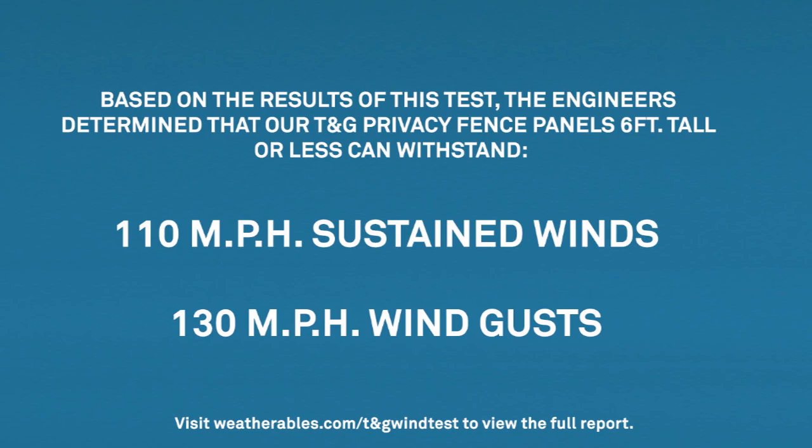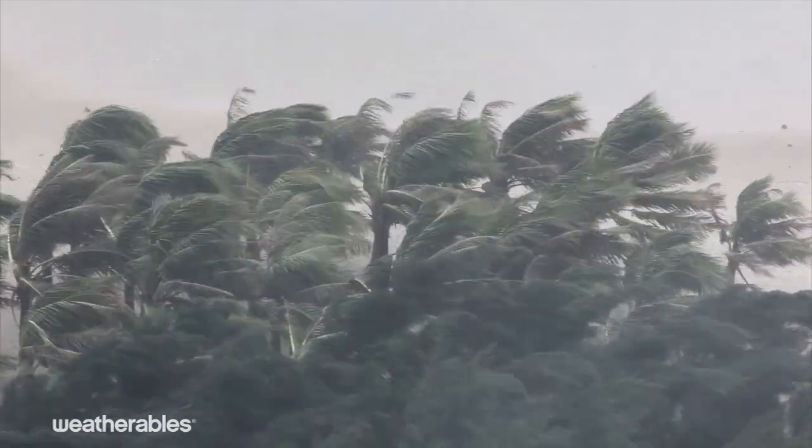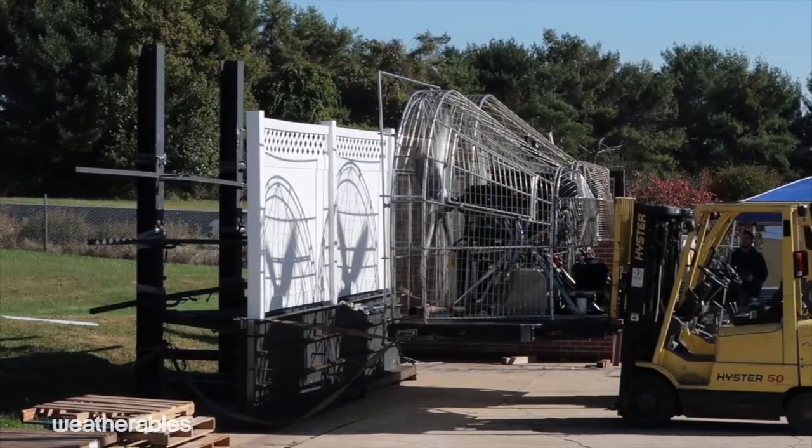Based on the results of this test, the engineers determined that all of our tongue-and-groove privacy fencing that is 6 feet tall and less can withstand up to 110 mph of sustained winds and wind gusts up to 130 mph. Even at wind speeds equivalent to a category 3 hurricane, you can still see that there is no visible damage to the fence.